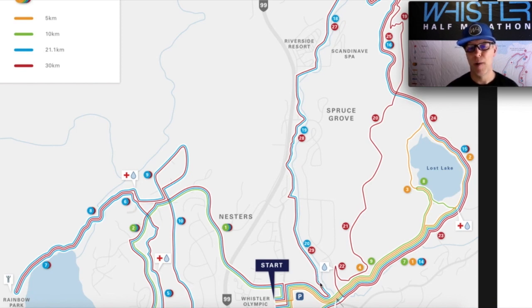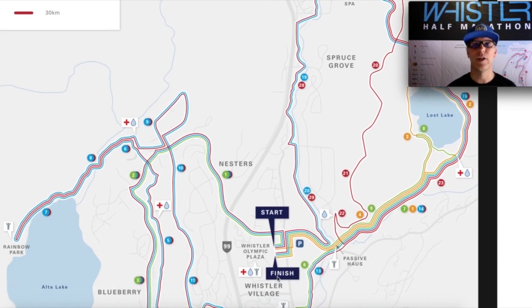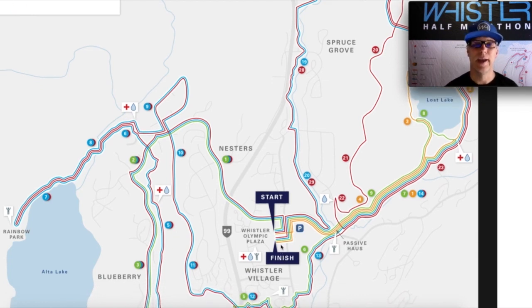After 20k you pop back out onto the paved valley trail near where we entered Lost Lake. You come underneath Lorimer Road, end up on the valley trail right next to Lorimer Road, and make your way back into Whistler Olympic Plaza, which is the finish line for all of our events. We'll be waiting there with your finisher's medal, all sorts of tasty after-run food, live entertainment, and all sorts of other great stuff.